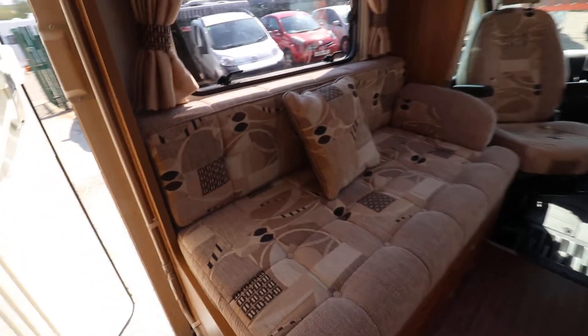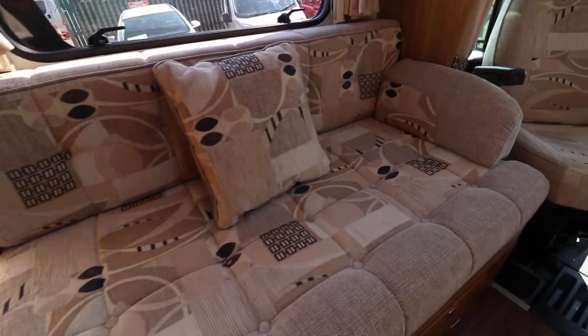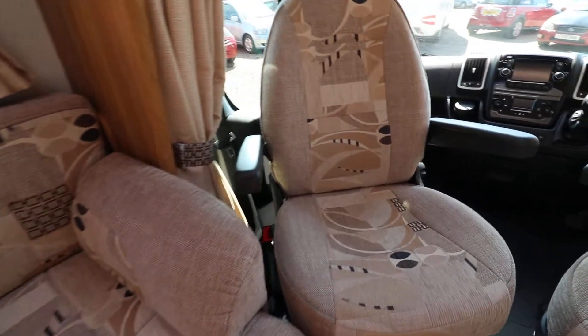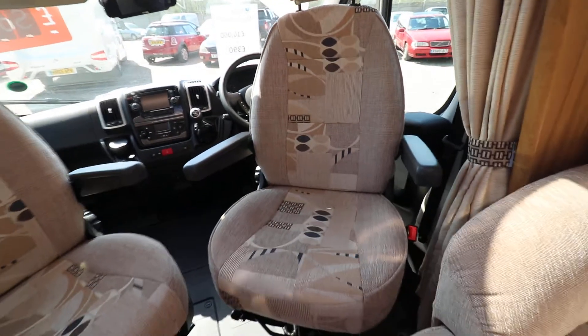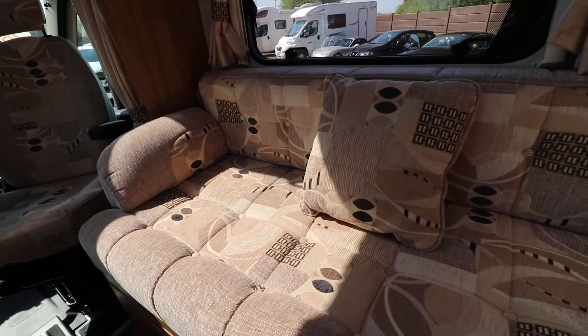And then the bench seat — the upholstery on those, just like the rest of the van, is in fantastic condition, including the driving seats, all in fantastic condition. And then we've got a nice bit of storage space underneath these bench seats as well.